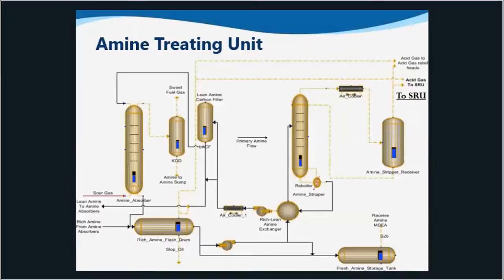The SRU can test these upstream units as well, optimizing for higher H2S content and CO2 slip, and minimizing hydrocarbon pickup.